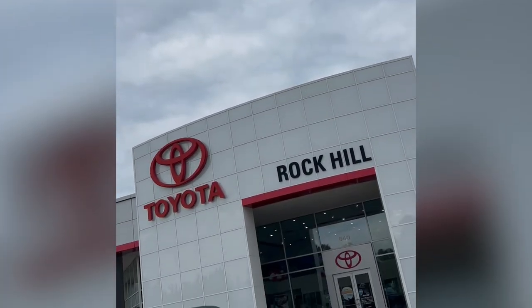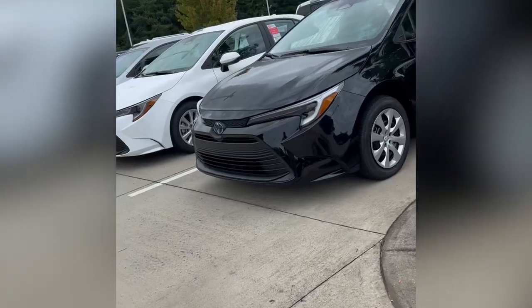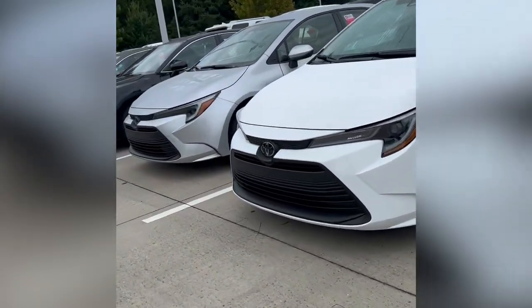Hello Toyota family, welcome to Toyota of Rock Hill. Take this journey with me to see all our brand new vehicles that we have on our lot today.